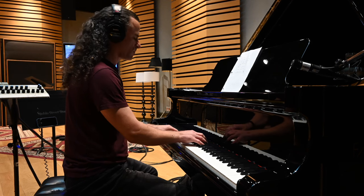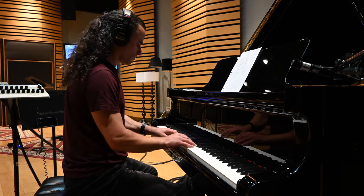Jake really did an incredible job on the piano that day.